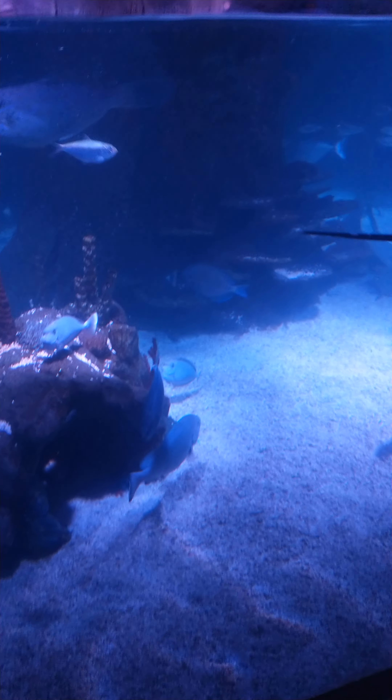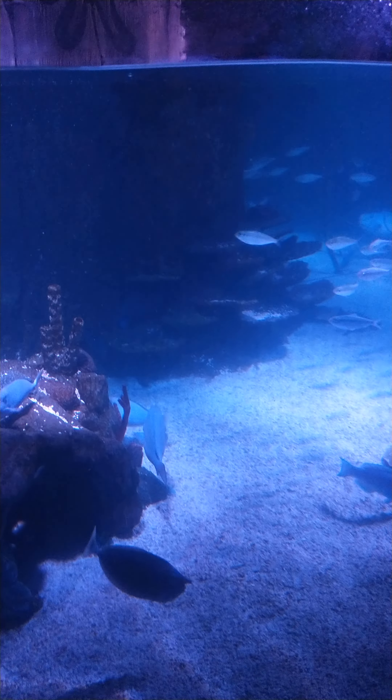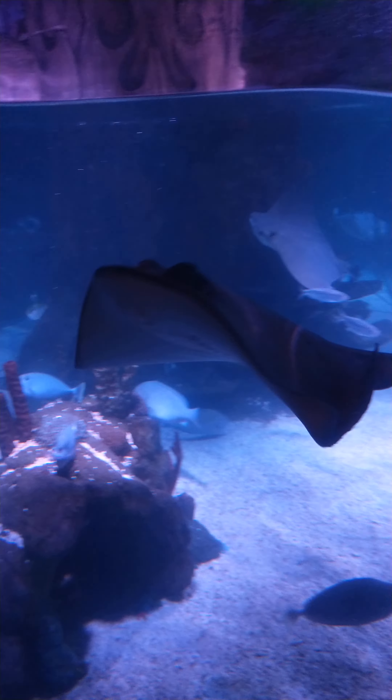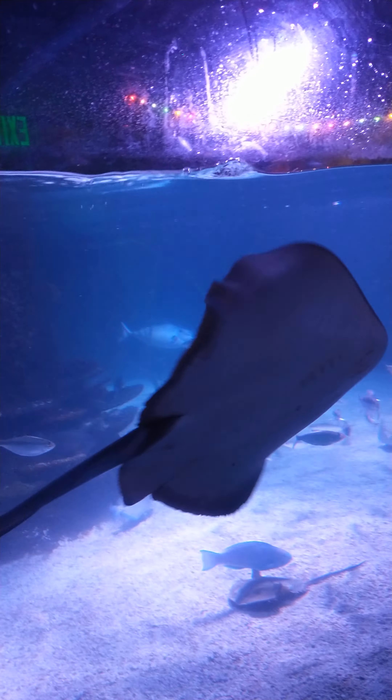Look at these big ones. Yes, and there's a lobster. It's a big red. Look at his mouth — he's saying catch my good sign.